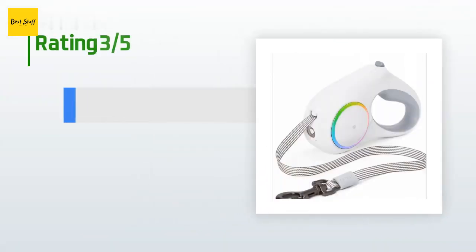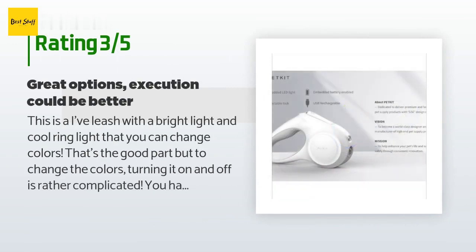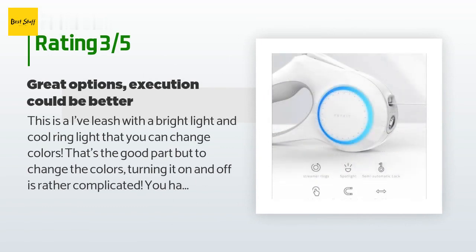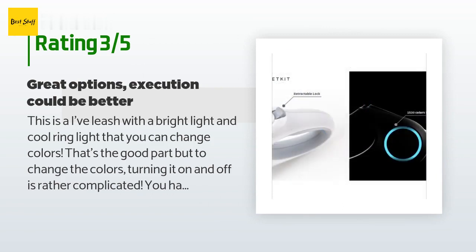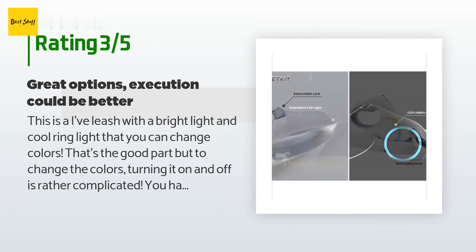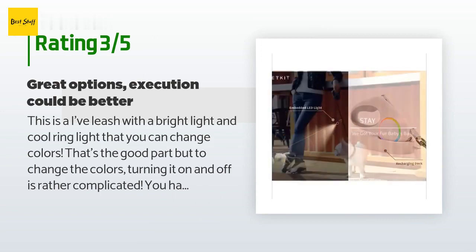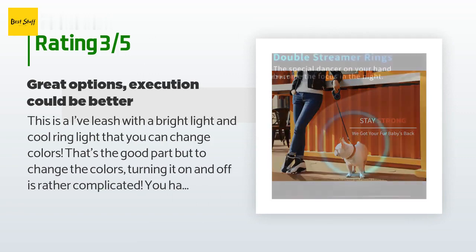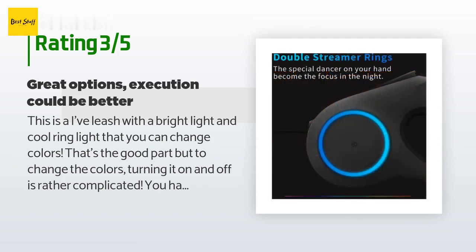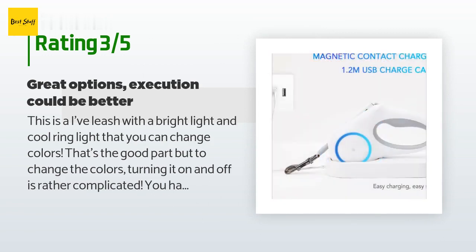An unhappy customer said: 'This is a nice leash with a bright light and cool ring light that you can change colors — that's the good part. But changing the colors and turning it on and off is rather complicated. You have to double-tap for every on/off command. Sometimes it doesn't register, and sometimes it registers accidentally while I'm walking in the dark and turns the light out. I wish they had added a manual button instead of touch-sensitive controls. It's nice to have these options in one leash, but it has its annoyances.'